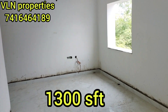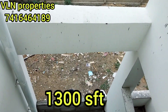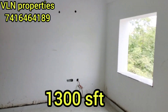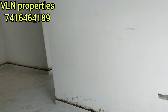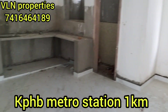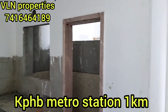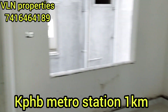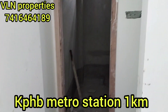2BHK flat, 1300 SFT, east facing. We have to check out the JHMC approach, we have to check out the JHMC with setbacks, flat setbacks, we have to check out the reasonable price. Thank you very much.